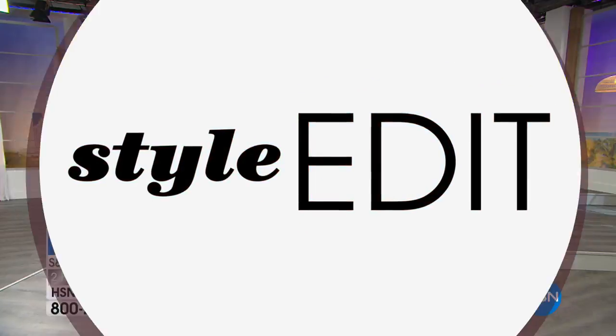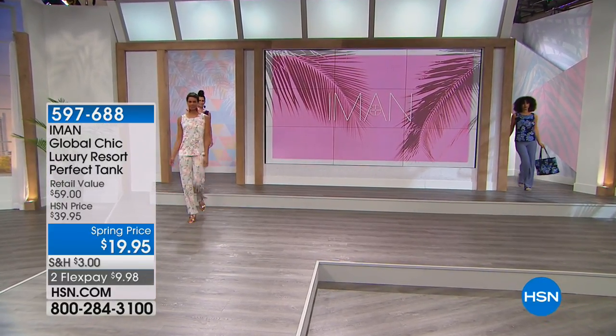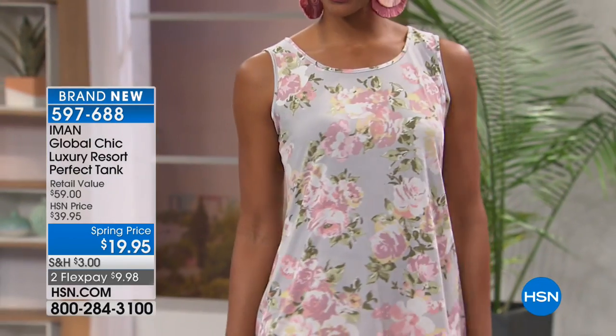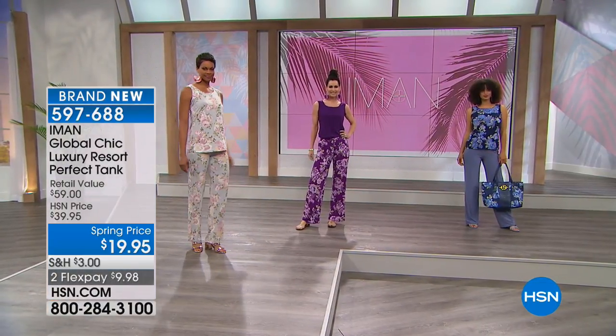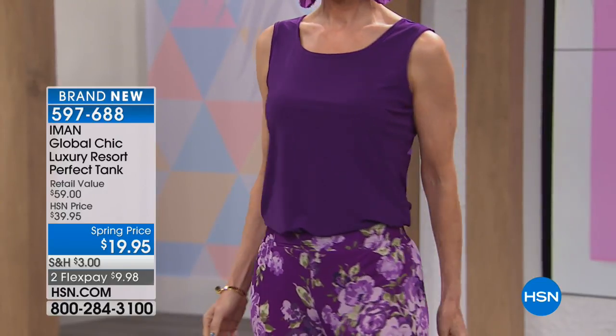That was a coulda-woulda-shoulda moment — people are going to come back and spend fifty dollars for that anyway. But now we're talking about the perfect tank. We need a tank for summer, more than one for sure. And this is perfect. Is that price right? It is — nineteen dollars and ninety-five cents, with a flex pay of less than ten dollars.